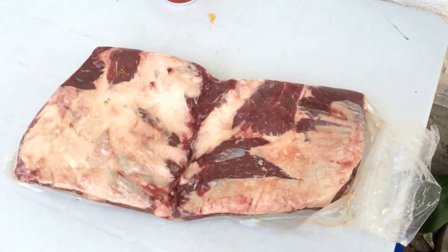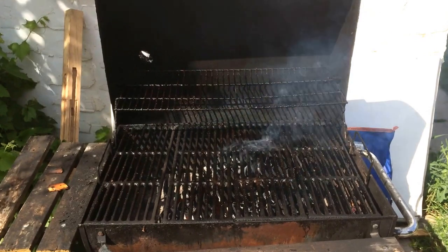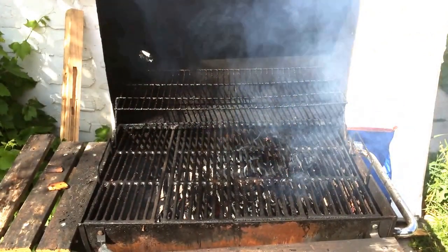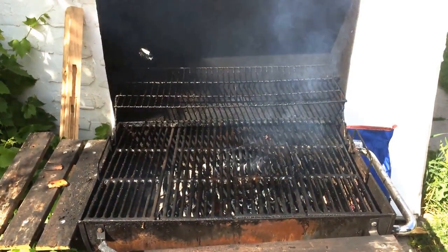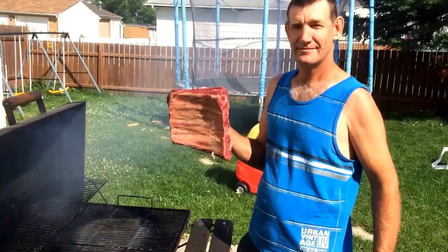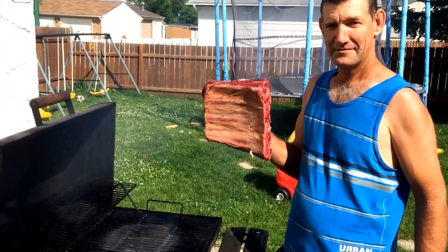I'm pretty sure it's gonna taste real good. We've got the barbecue going, the charcoal sparked up. We'll put this video together as it goes and see what it tastes like. He's gonna put those nice beef ribs on the grill.